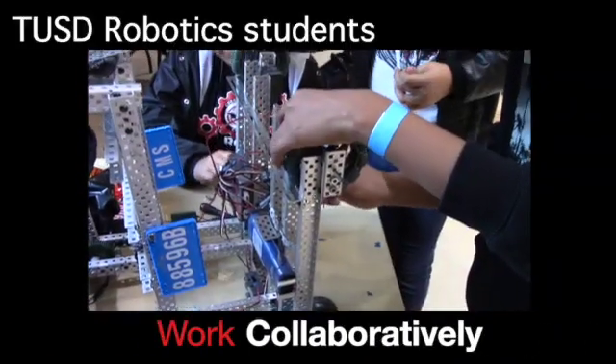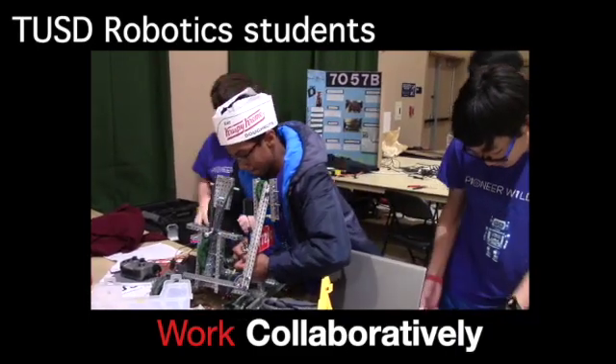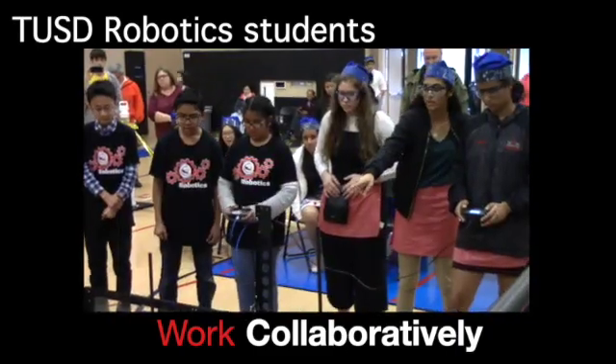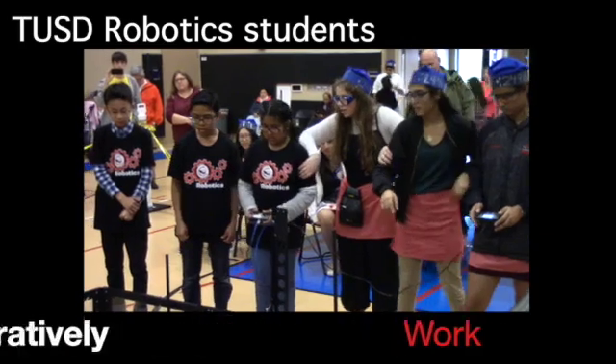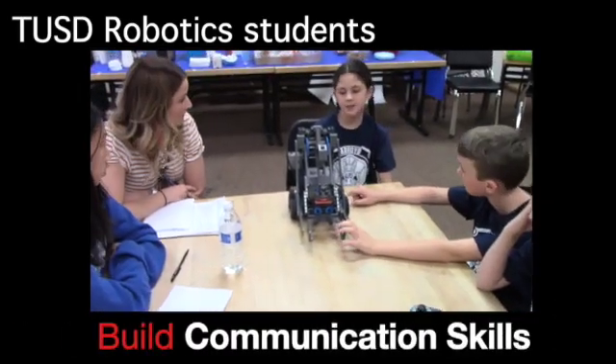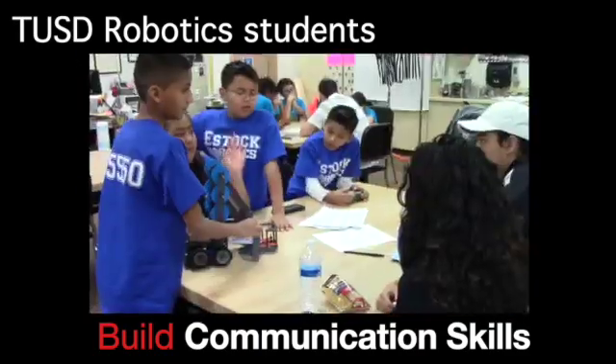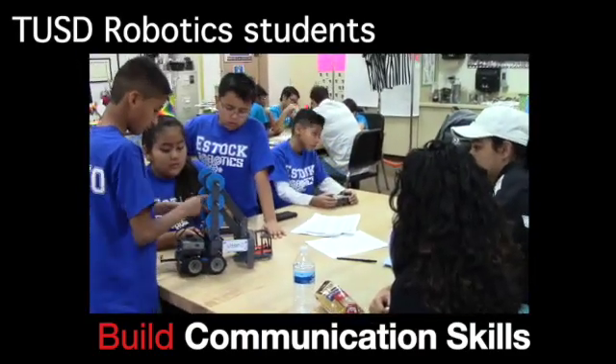In TUSD Robotics, students work collaboratively to design, build, and program robots. They also work with other teams as alliance partners during matches. Students build communication skills when explaining their designs to judges during the interview process. They also communicate with other teams when strategizing before a match.